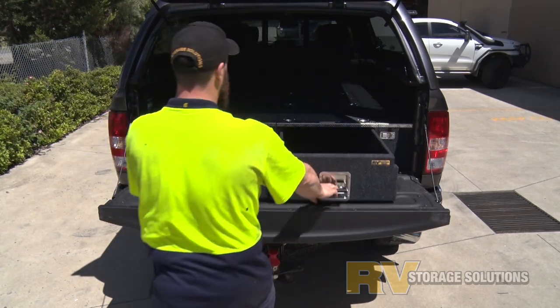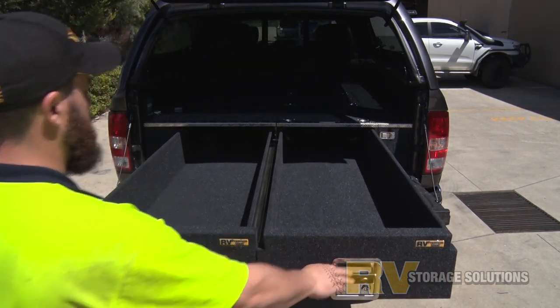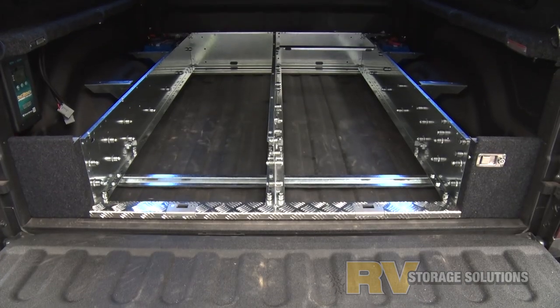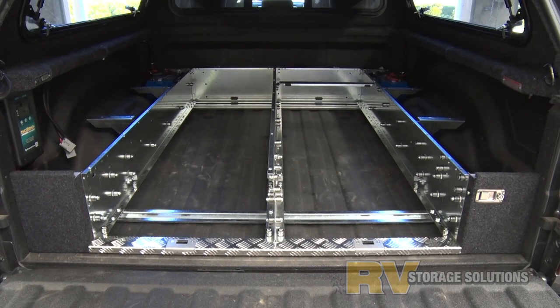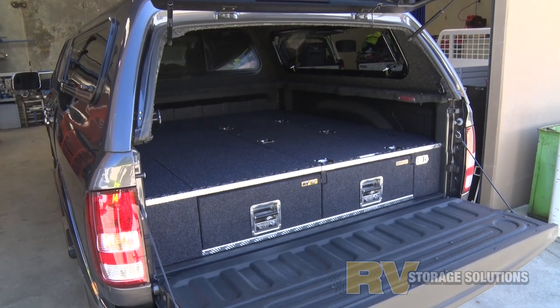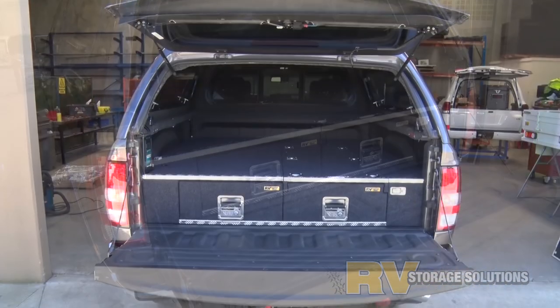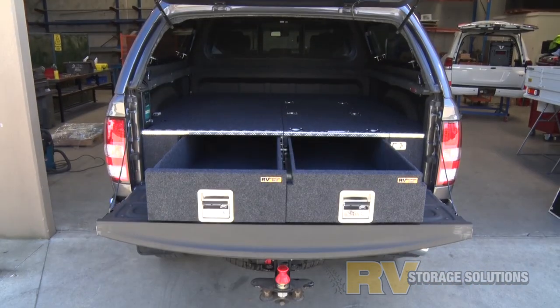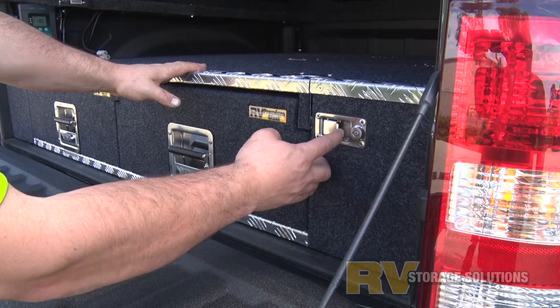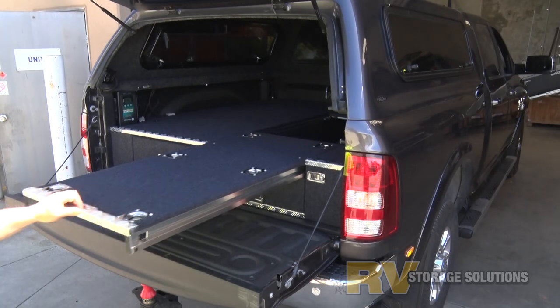The Dodge Ram is now very popular and we have designed and built a full-length twin drawer system that will seriously take the kitchen sink. And that's just the standard height unit, as we also make a much deeper tray depth drawer system. Drawers this size we only make in steel as they are stronger.